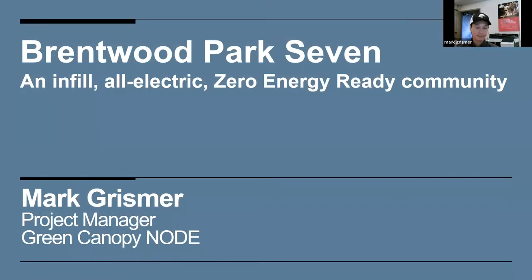As one of the last in-person classes with SHP, it was not hot air — it was all great, and an honor to be in your class. My name is Mark Grissmer, project manager with Green Canopy Node. Today I'll be presenting Brentwood Park 7, an infill, all-electric, zero-energy-ready community in Portland, Oregon. I studied urban planning but have been in home building for the better part of 10 years — mostly building to code until I took this class. It blew my mind and now I look at building in a completely different way.